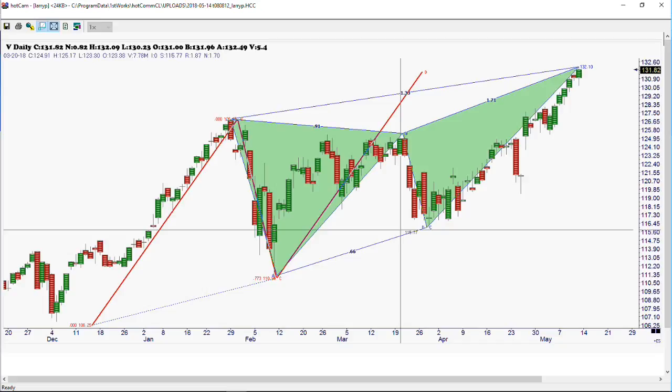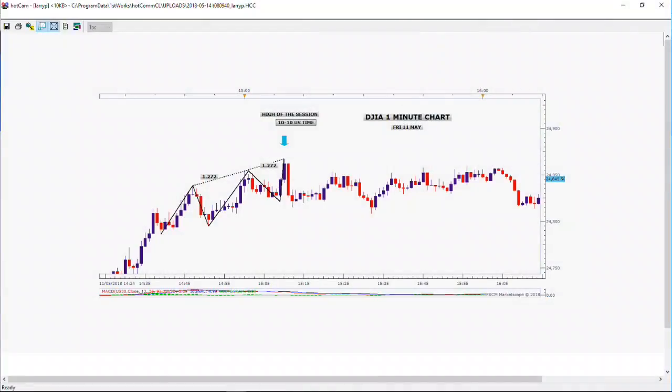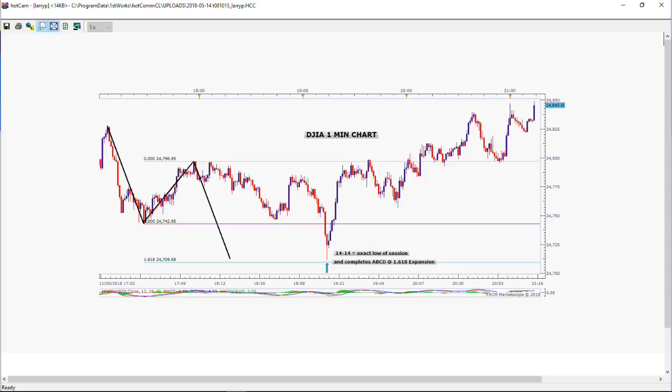We have to have a voting session here, because if you remember, we had Norm Winski on the show last Friday. He had some special times he wanted to share with us. Here's the one for the Dow Jones Industrial Average — a one-minute chart showing the high of the session came in at 10:10. Norm said it was going to come in at 10:08, so he's off two minutes. He also said there was going to be another key time coming in at around 14 minutes after the hour, and that one hit it right on the money. So he was 50% right on.